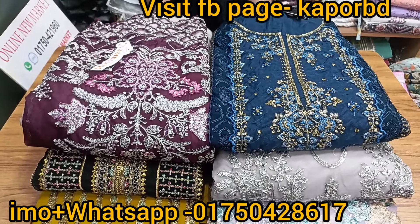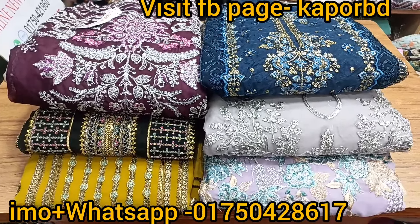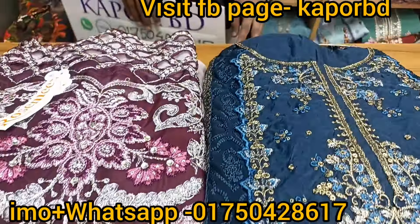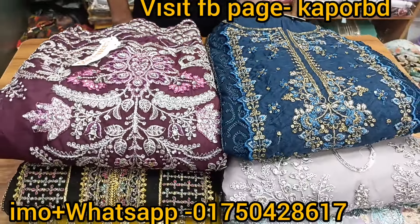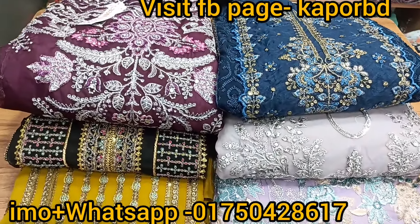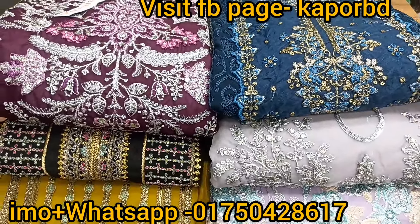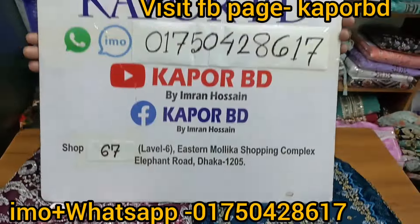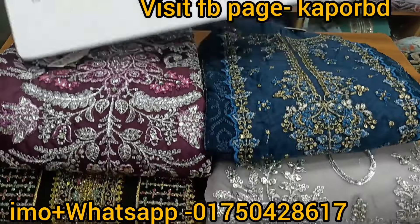Assalamualaikum. I am going to talk about the story in this video. We've got the original Indian luxury fabric party drawers. What are the original drawers? The price is reasonable and available at our store, Shope-Ka-Pur. The shop is not in a general store — this shop is located at Daka Elephant Road.